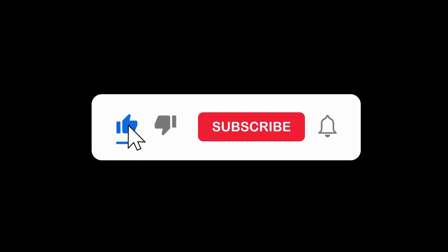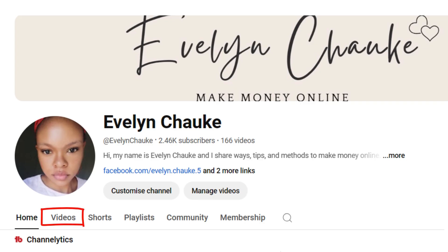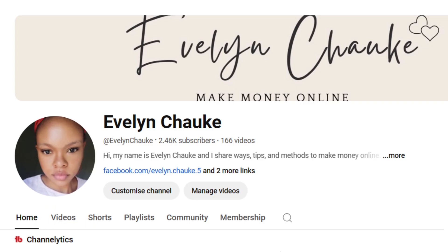Hi everyone, welcome back to my channel. If you're new here, welcome. My name is Evelyn Chao Gay and I share information on how to make money online. To all my returning subscribers, thank you so much for tuning in. Please don't forget to like this video, subscribe to the channel, and turn on your post notification bell so you won't miss any of my upcoming videos.